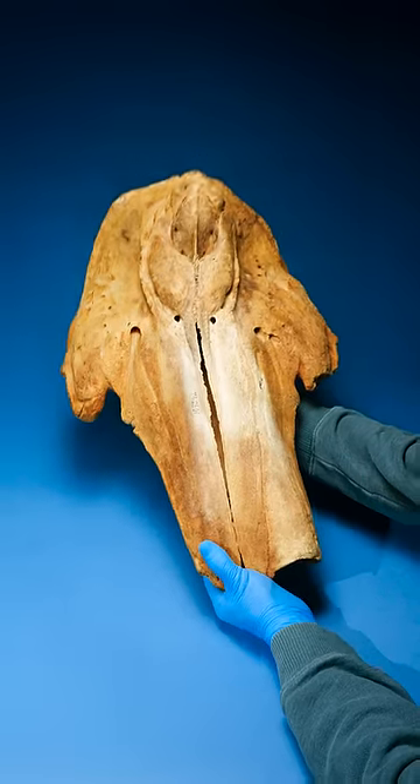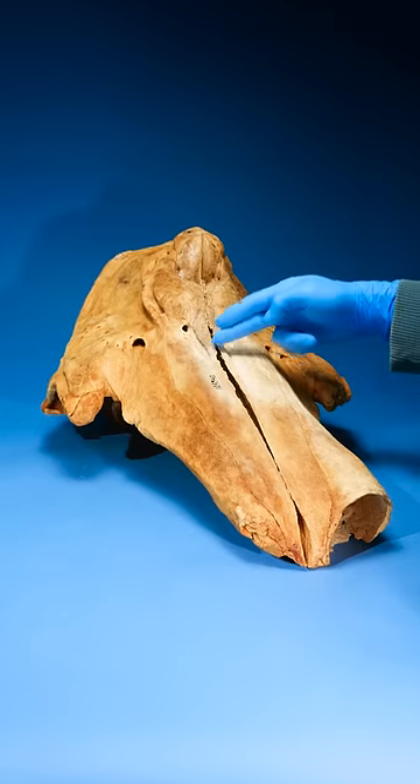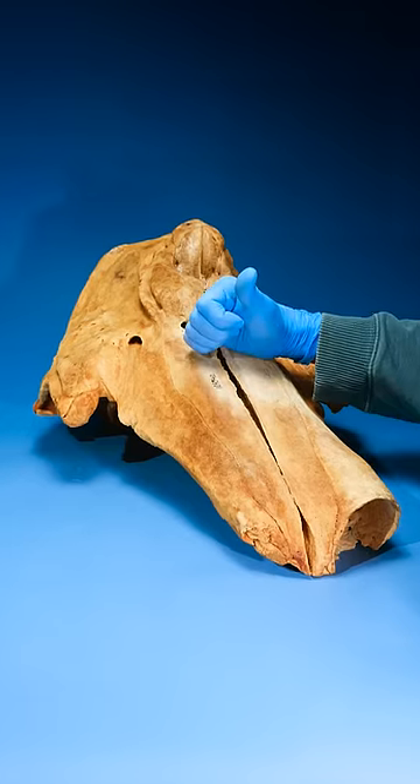This is the skull of a narwhal. Narwhals are those whales with giant horns. I thought that horn grew straight out of the narwhal's forehead, like a unicorn, but I was wrong.